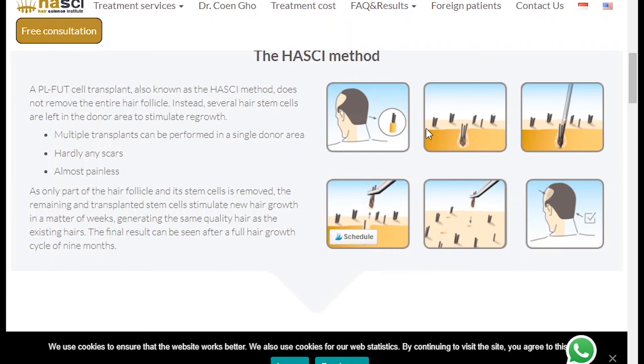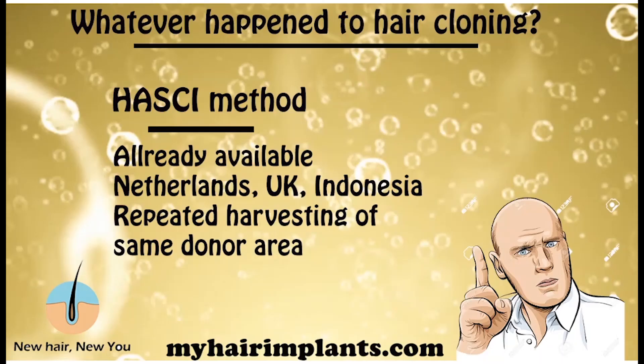To be honest, I haven't come across any clients who've had this done, so this is something I might actually do a review on — it's very exciting. The obvious advantage is that you can do repeat harvesting of the same donor area, which is especially good for people who have weak donor areas.